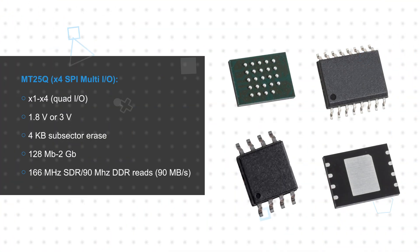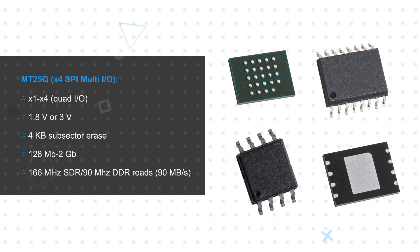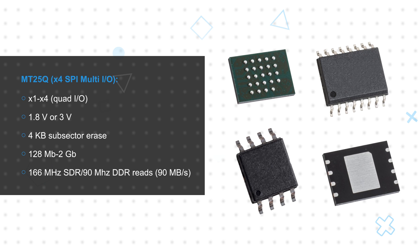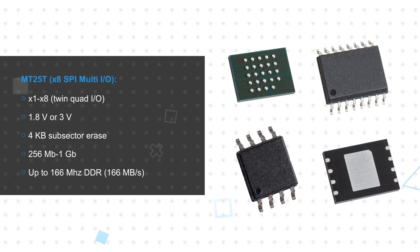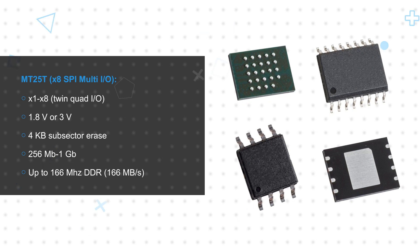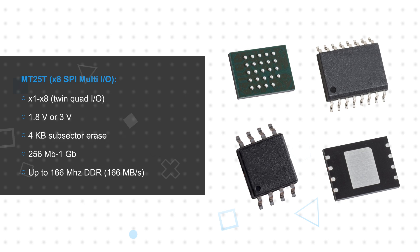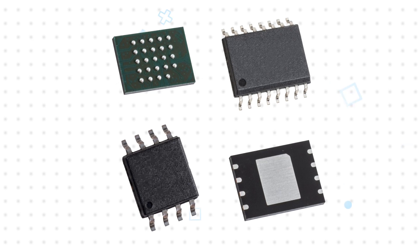Micron's MT25Q serial NOR Flash devices have a SPI multi-IO interface with a x1 to x4 bus width, with max data rates up to 90 megabytes per second. The MT25T features a twin quad I/O for an effective x8 bus width and a max data rate up to 180 megabytes per second. Both offer advanced security and memory protection to prevent access to vital program code and sensitive user data.